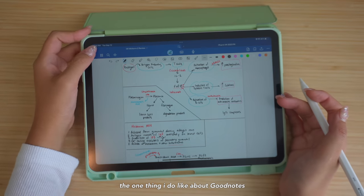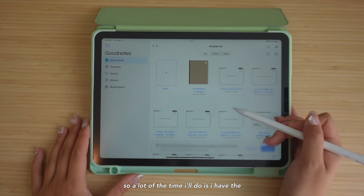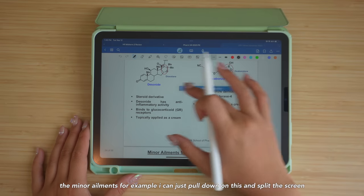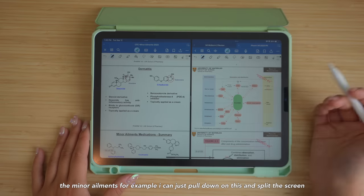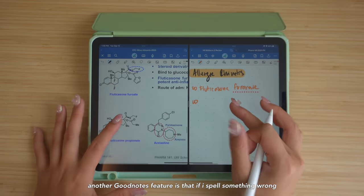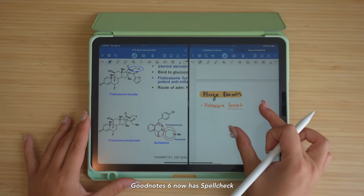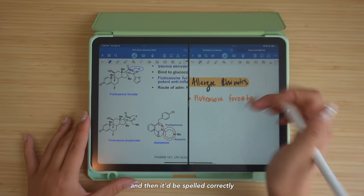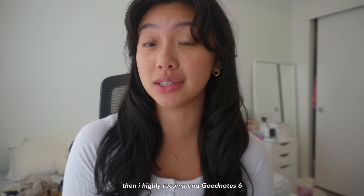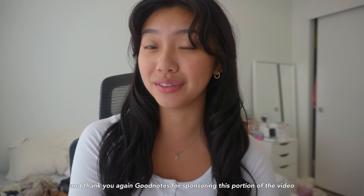One thing I love about GoodNotes is being able to have a split window. A lot of the time, if I have my notes open, I can pull down and split the screen to have my notes alongside my slide deck. Another GoodNotes 6 feature is spell check — if I spell something wrong, it lets me know. So if you need an all-in-one, versatile, and aesthetic note-taking app, I highly recommend GoodNotes 6. You can go to the link in my description box below. Thank you GoodNotes for sponsoring this portion of the video.